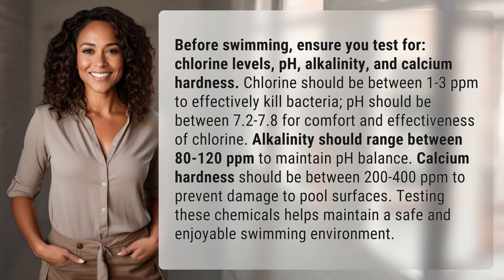Calcium hardness should be between 200 to 400 ppm to prevent damage to pool surfaces. Testing these chemicals helps maintain a safe and enjoyable swimming environment.